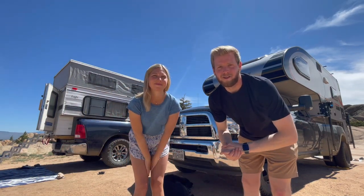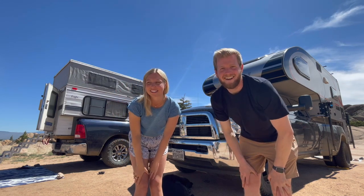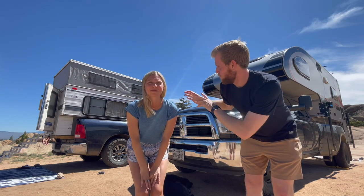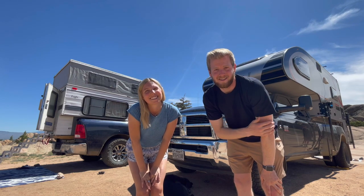Hey everyone and welcome back to the episode of Living Large Camping. I'm Connor. I'm Amelia and Barkley's over here. Today we are going to do a comparison video of a four-wheel camper versus a Cirrus truck camper, so let's go ahead and get that started.